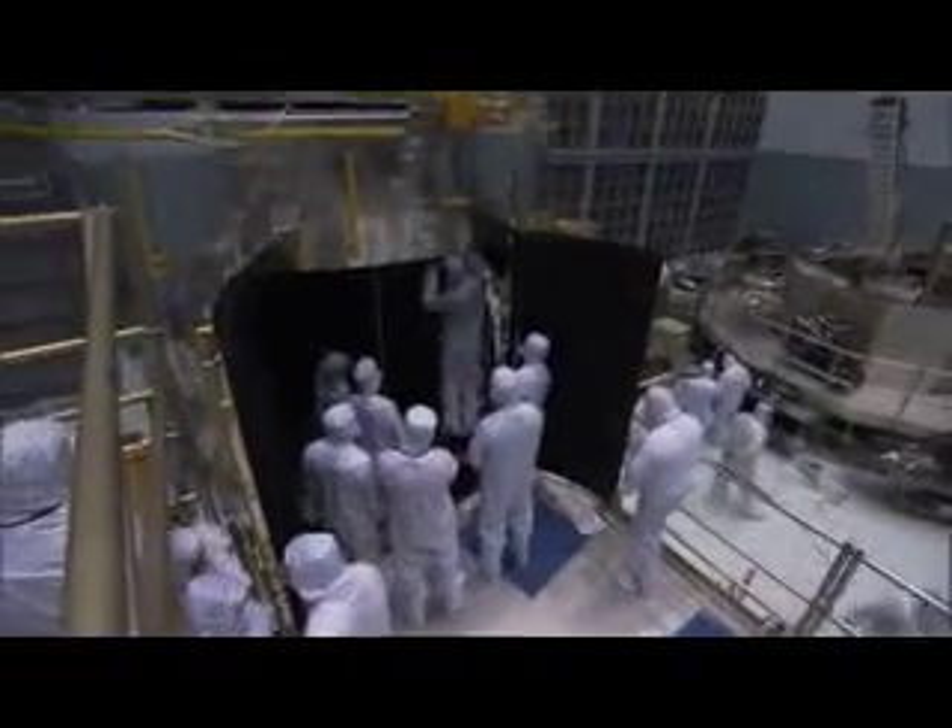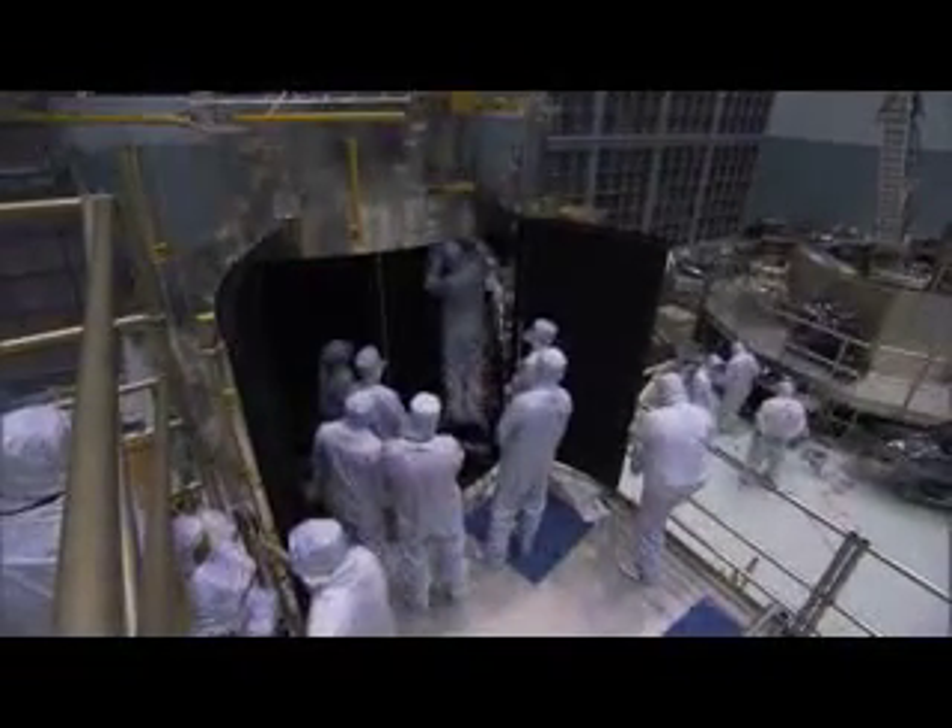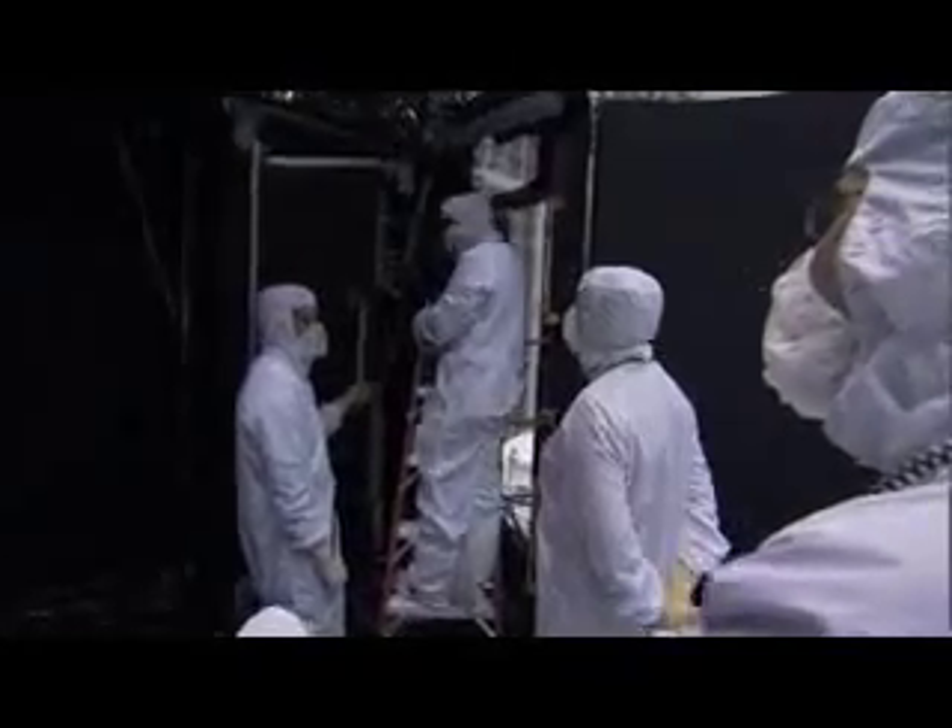We were pretty far along on STIS, and then ACS failed — that was really late in the game. What failed is a power supply. In the ACS there were two power supplies, one redundant set. So one of them failed, they switched to the other side, and the other one then failed. There was not much time, but it was decided to see if we could come up with a fix for it.